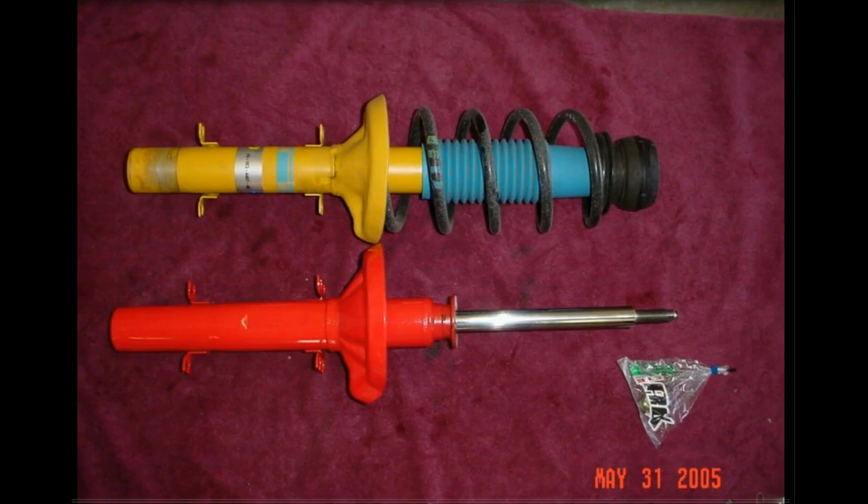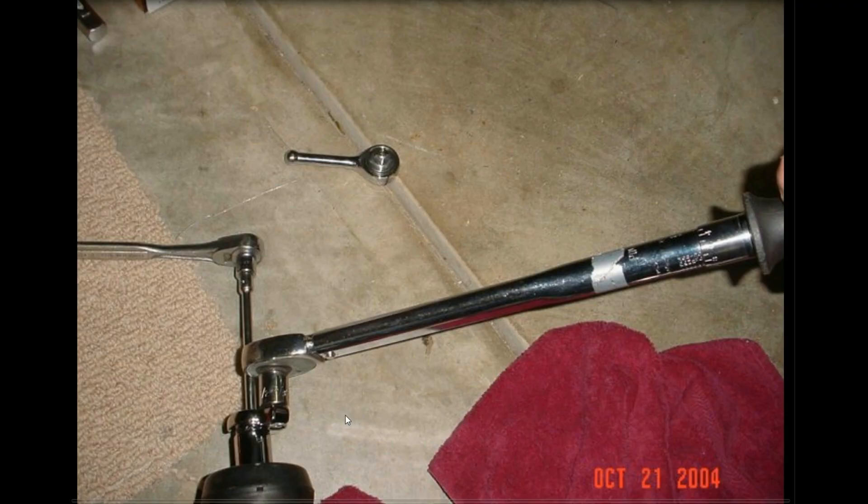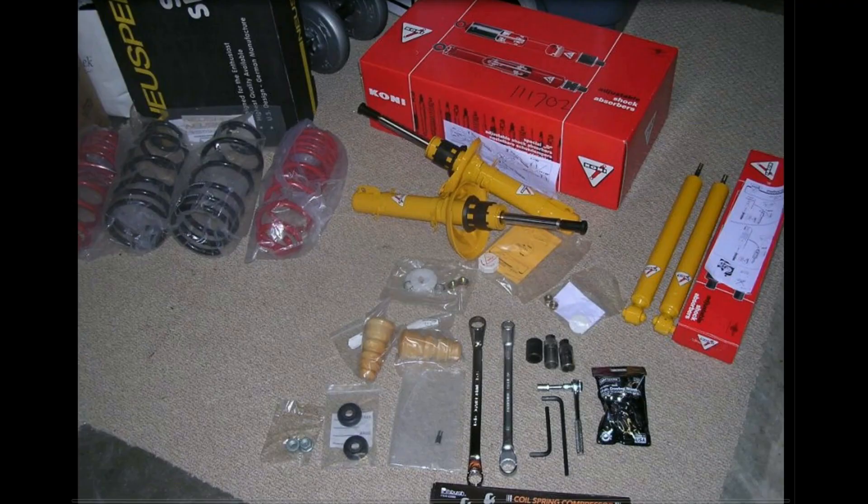Here's a comparison of a Koni front versus a Bilstein HD. My technique for tightening the top strut nut properly is to use an Allen key or socket to hold it, then torque with a crow-foot wrench — like a spark plug wrench with a hole — with a ratchet through it to hold the center. You have to make sure you torque these right or you'll have a lot of problems.